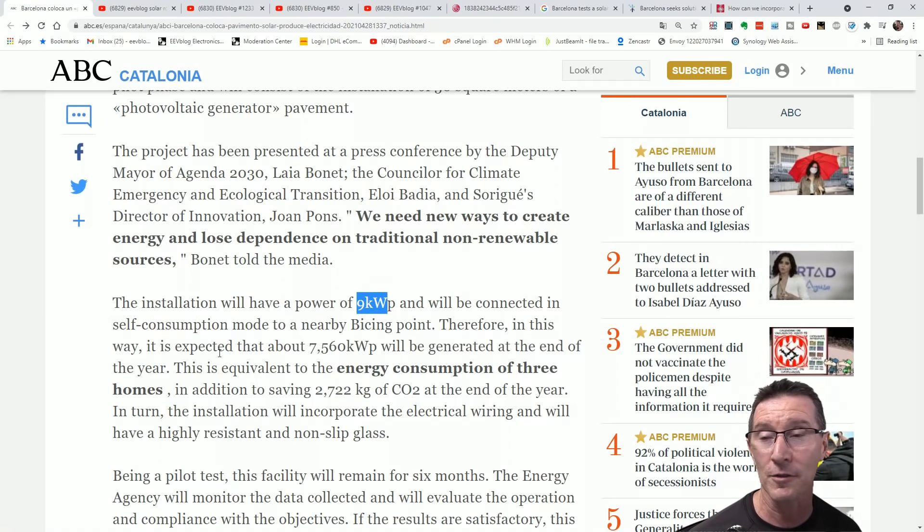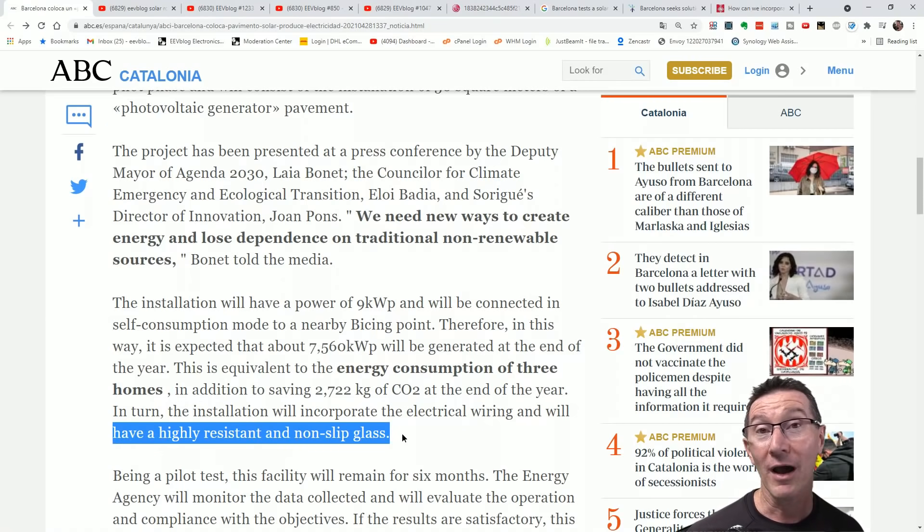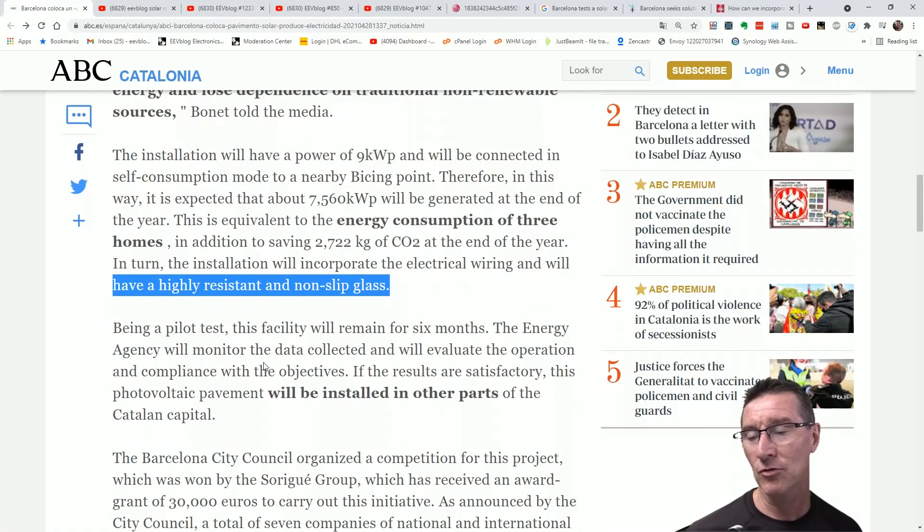Let alone driving on the things and walking on the things, getting grime on them, not self-cleaning when it rains. It's expected to produce 7,560 kilowatt hours by the end of this year — equivalent to the energy consumption of three homes. It will have highly resistant non-slip glass. If you put them on the roof, you don't need non-slip glass. Being a pilot test, this facility will remain for six months, and then it'll probably be dead by then.